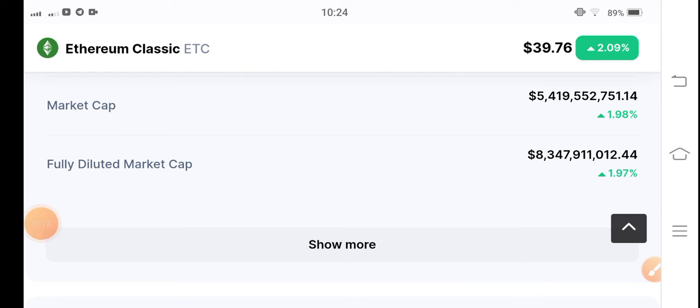Since Ethereum Classic has already pumped, I recommend my audience focus on the short position. If you are a futures trader, make a short position — I hope it will give you good profit. The price could come back down to around $35, so focus on the short position. What's your opinion and prediction? Please share in the comment box.